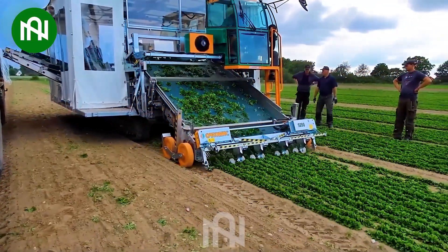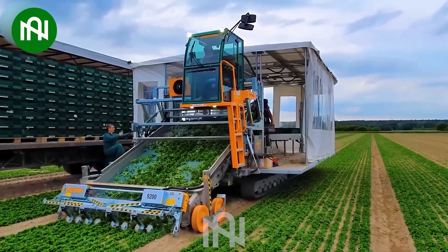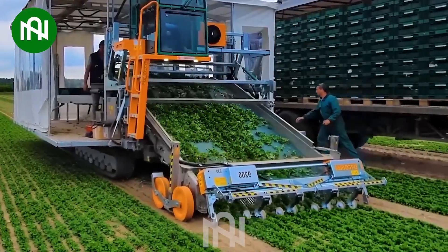The Herak's 9200 lettuce harvester, processing 70 tonnes per hour, impressively finishes five to six hectares daily with advanced technology.